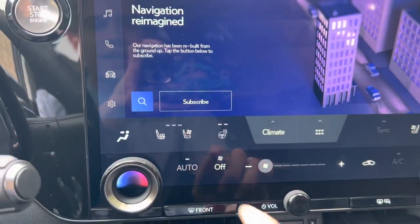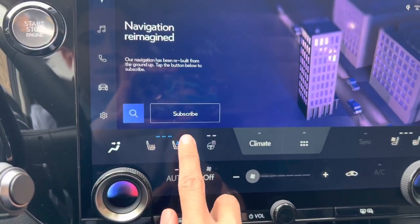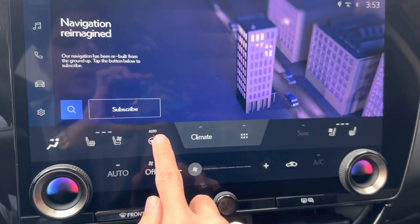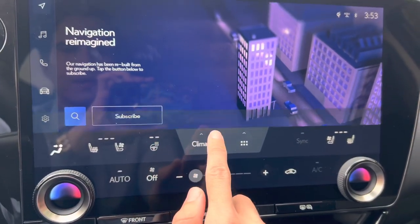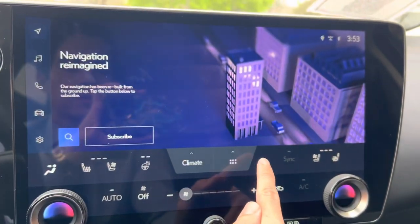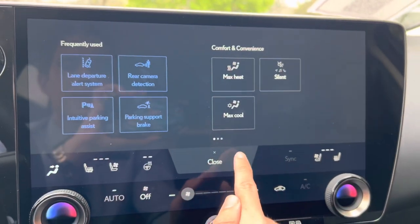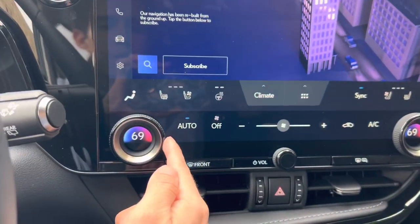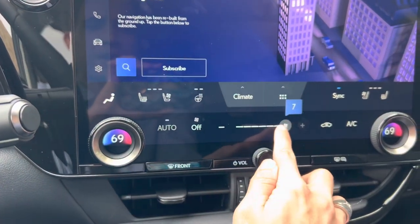We can also select a custom color. Below that, we have our heated and ventilated seats for the driver and passenger, with heated steering wheel, climate settings, and frequently used icons. We have AC controls, dual temperature dials, and fan speed switch.